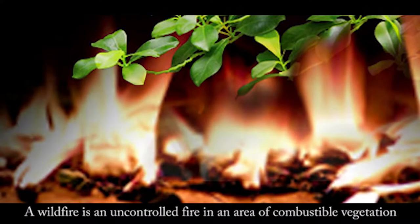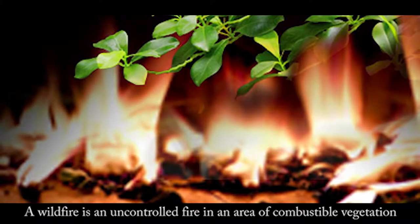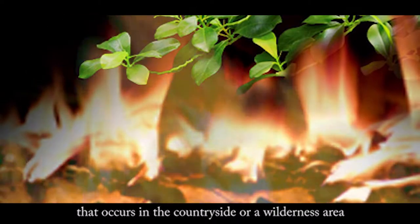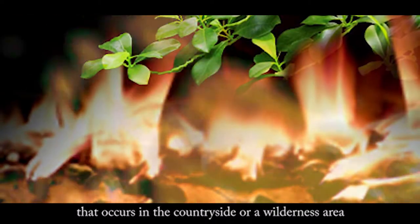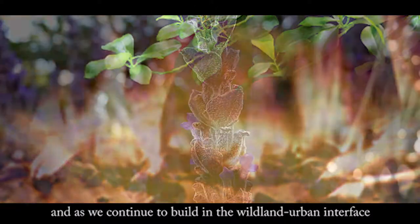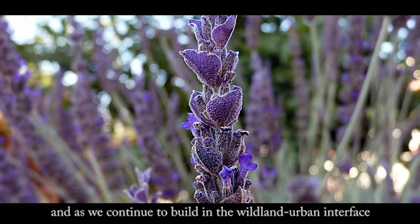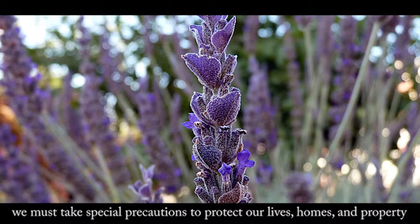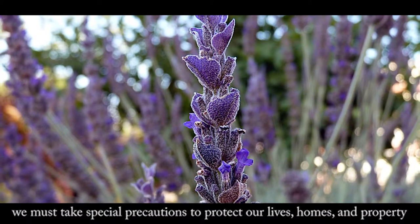A wildfire is an uncontrolled fire in an area of combustible vegetation that occurs in the countryside or a wilderness area. Fires are a natural part of the changing landscape, and as we continue to build in the wildland urban interface, we must take special precautions to protect our lives, homes, and property.